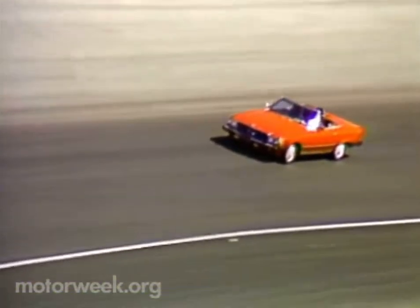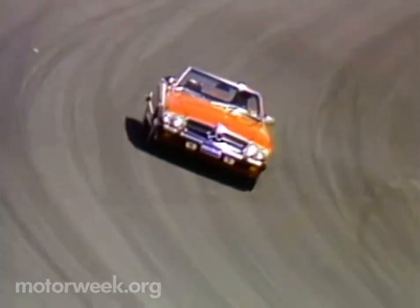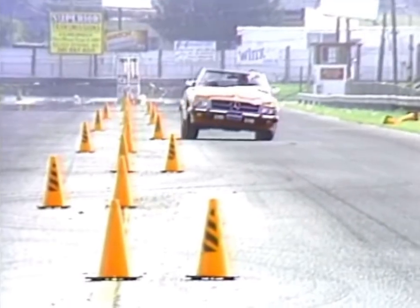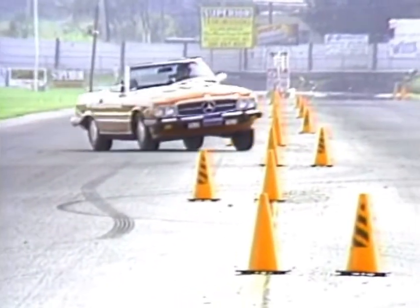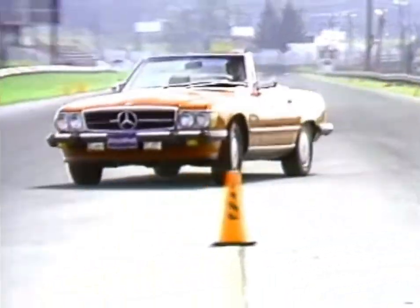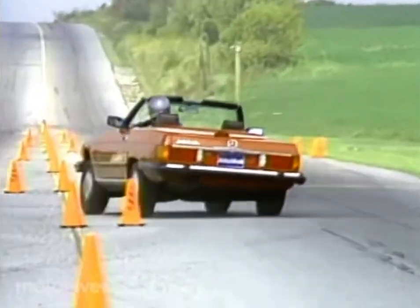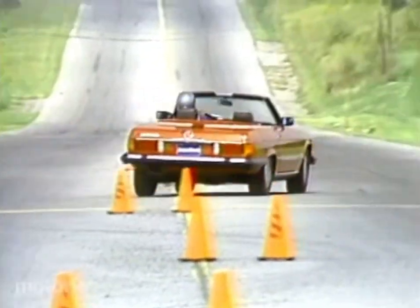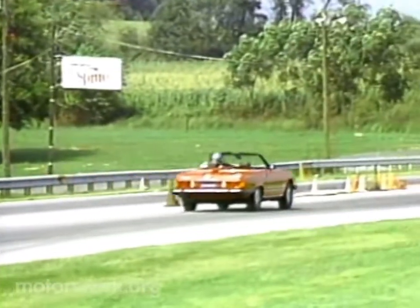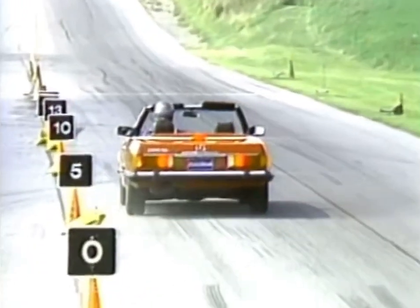The 560 suspension has also been revised slightly from the 380. Caster and camber settings have been altered for better tracking. We felt it in the increased tendency for the car to swing its tail around promptly in a turn, but it happens at a higher speed than in the 380, so cornering power is also higher. The 560's moderate body roll will encourage most drivers to slow down before getting in over their heads, but at the same time, the car is very satisfying for the most demanding driver.